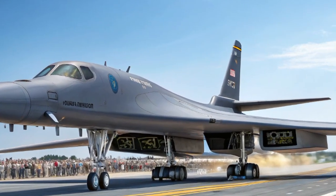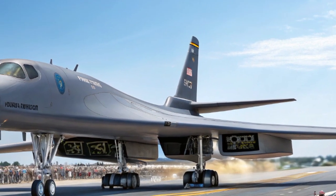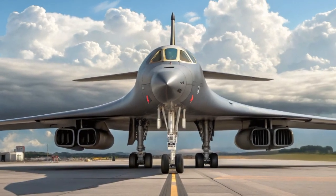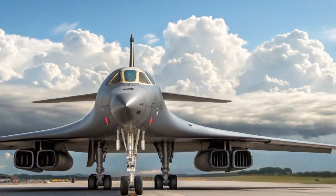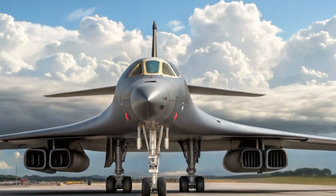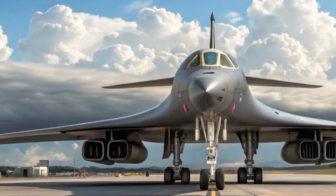From a tactical perspective, the B-1B in 2025 is a multi-mission asset. It's capable of flying deep into enemy territory, dropping precision weapons, and loitering to support troops on the ground. Its speed and payload make it perfect for rapid reaction missions, strategic strikes, or even humanitarian relief drops in hostile zones. Whether it's flying over the Pacific or supporting NATO operations in Europe, the B-1B brings presence, power, and reliability.